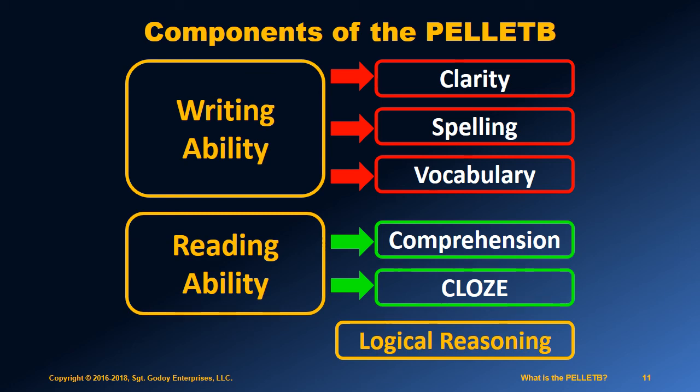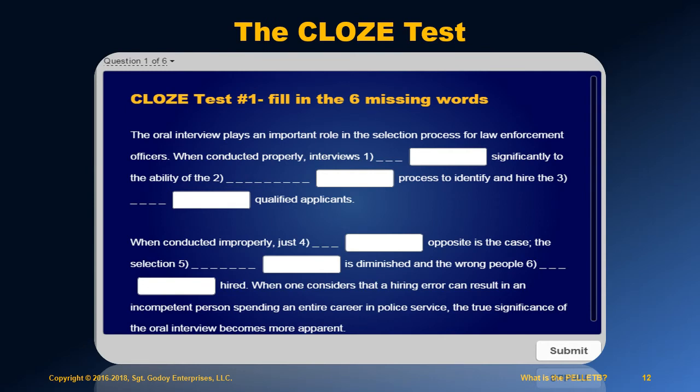Each of the different components of the Pellet B requires different types of preparation. Since most applicants have never taken a cloze test, this is a source of great concern for most. The cloze test is a powerful way of testing your abilities in comprehension, grammar, spelling, and vocabulary all at the same time. With proper preparation, you can turn the cloze test into an advantage for yourself.